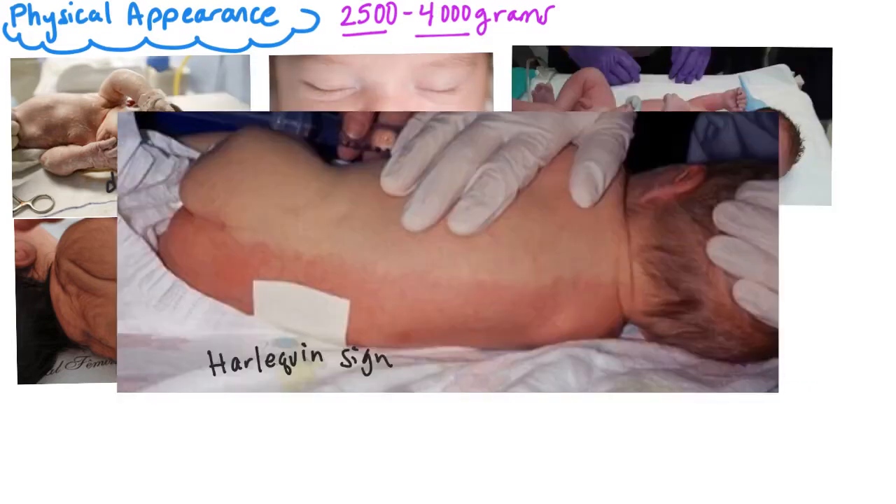This is the Harlequin sign. It is a clown suit-like appearance of the newborn. It is caused by constriction and dilation of the blood vessels. Parents should not be concerned.